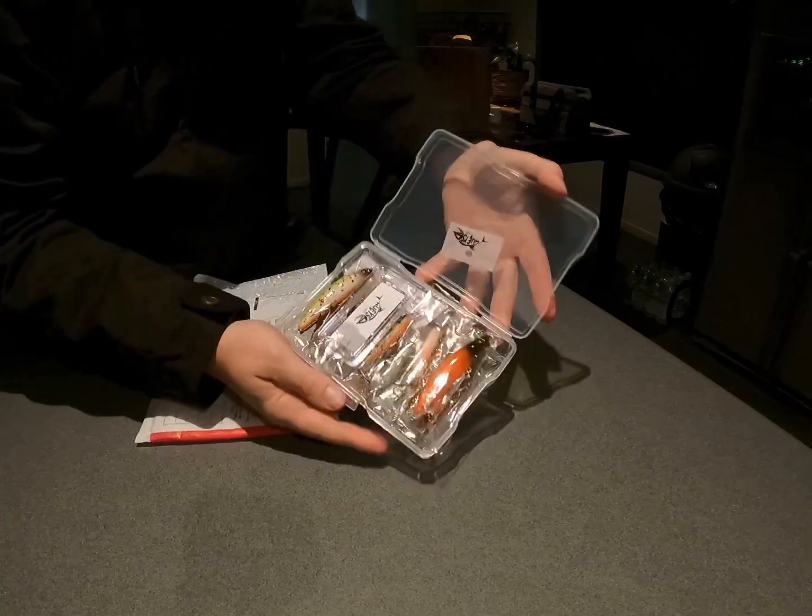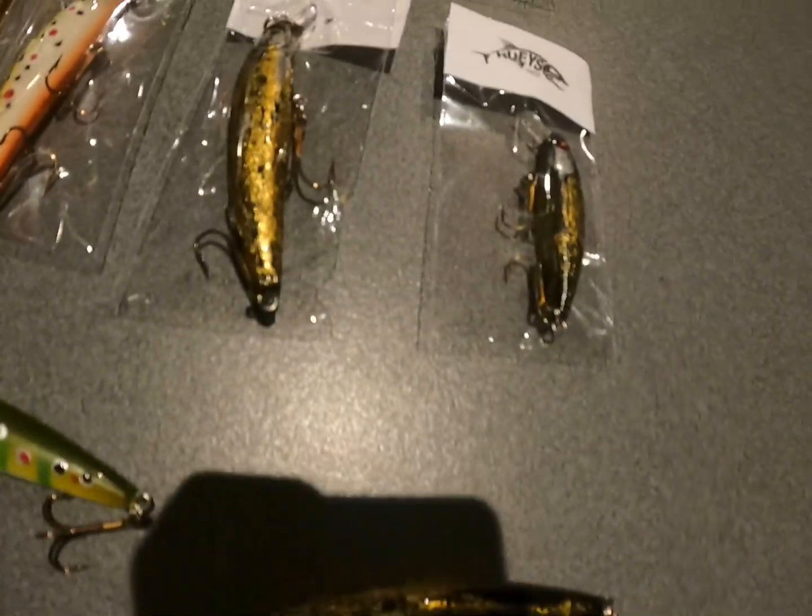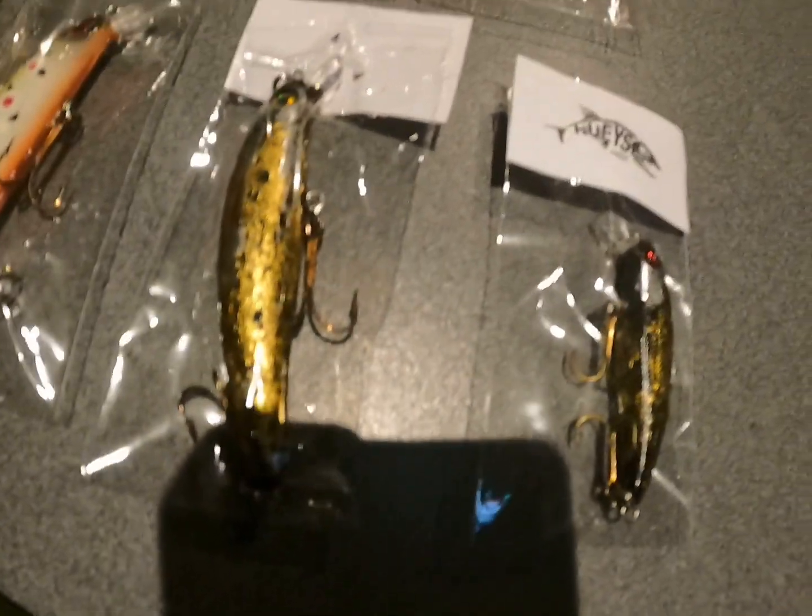Hey guys, back again. Come home, another day, another delivery from Huey's. Thank you Huey, once again hooking us up. That's my delivery — three black and golds. I had a little mention to Huey in my communications.